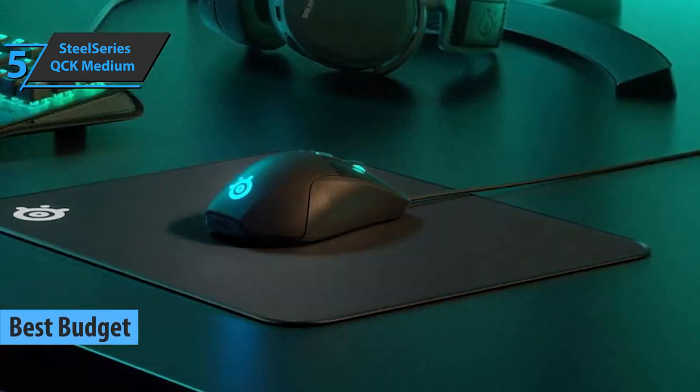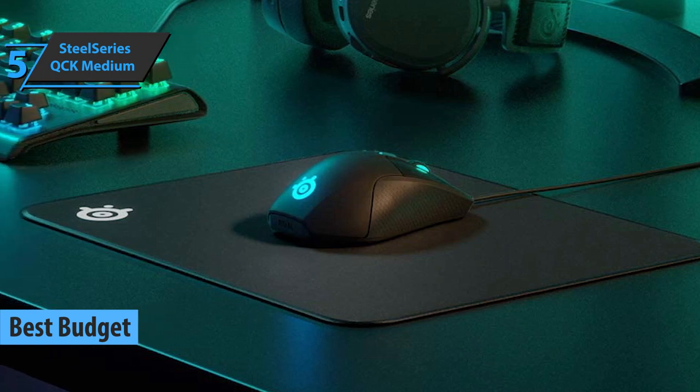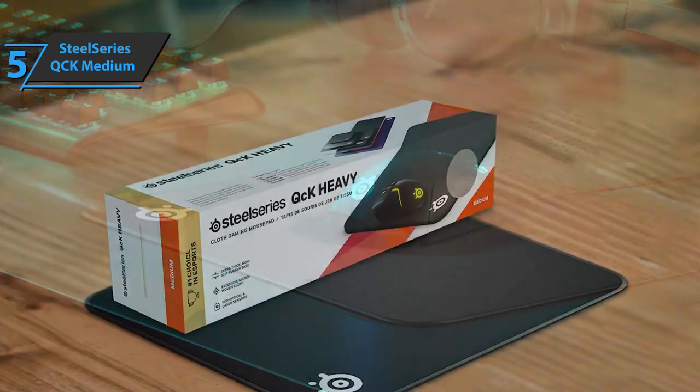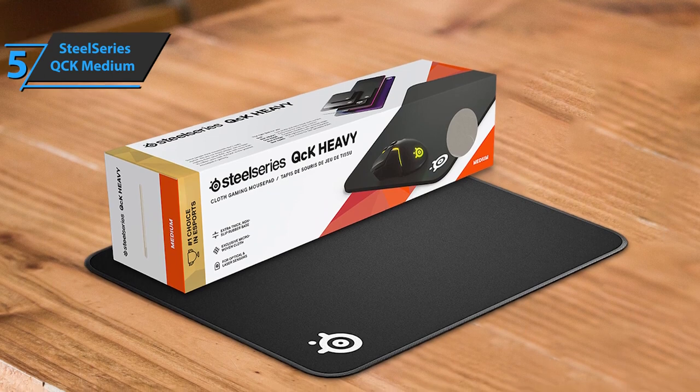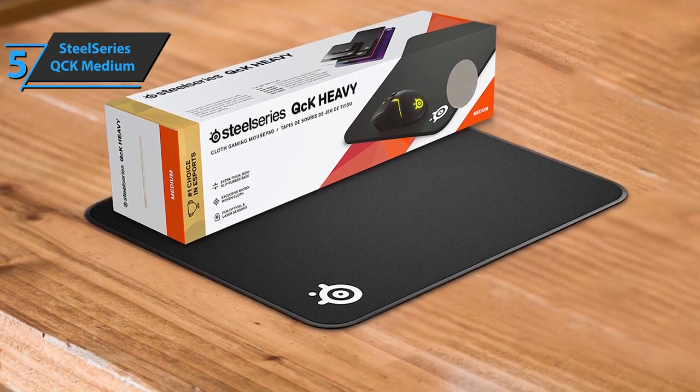A mouse is an essential part of every gamer's arsenal, and even the best mouse on the market, without a good mousepad, loses many of its qualities. SteelSeries knows this perfectly, and that's why it has introduced the QCK Medium pads on the market. These pads are optimized for the mouse to offer accurate tracking, whether with low or high IPC.